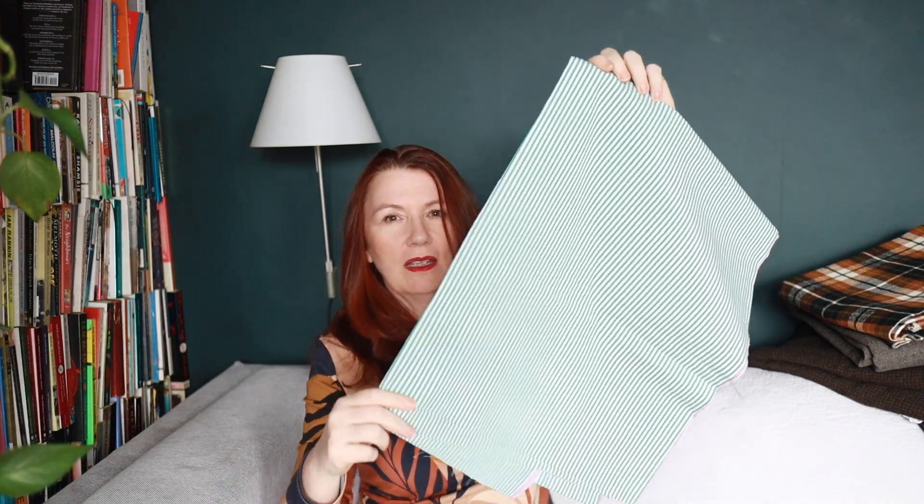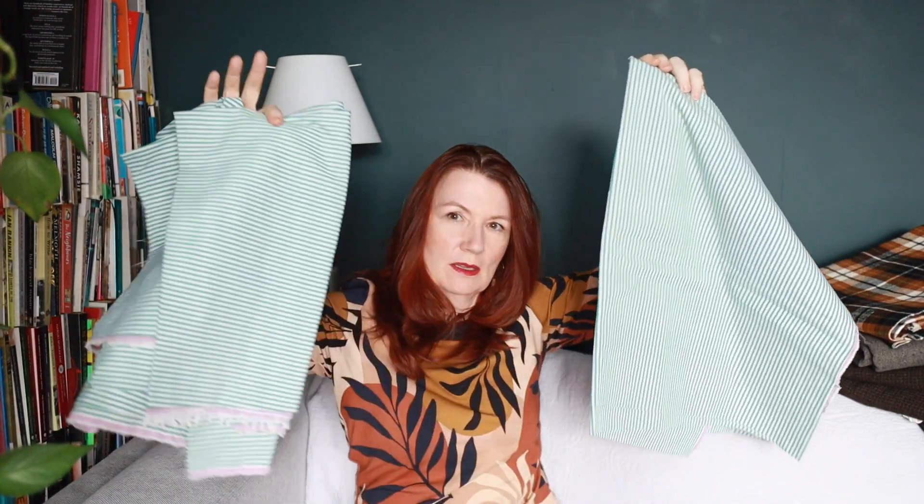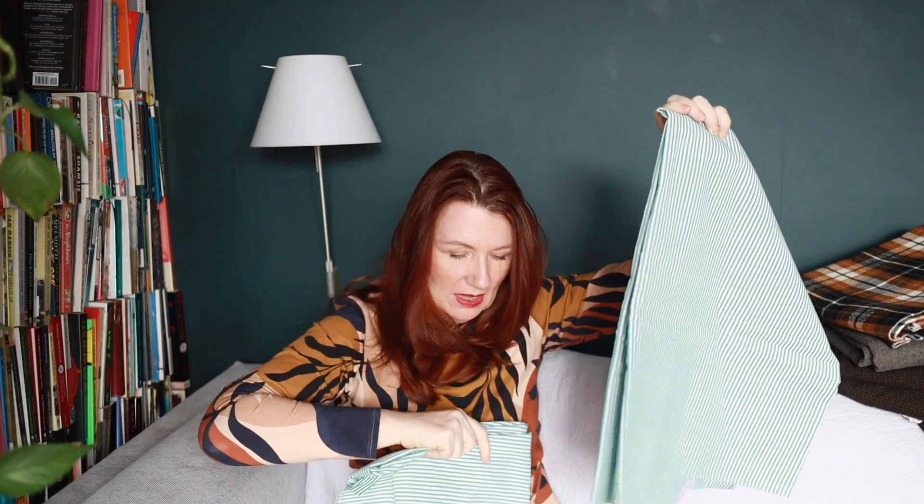I did dig out a couple of other fabrics I'd use for the Melia shirt. I've got this green stripy fabric I've had in my stash for a very long time. I made an orange stripe shirt last year that I wear all the time, and green as you may know is one of my favourite colours. I love green and white together — they look really fresh. So I may make the Melia shirt out of the green stripe, and I might even keep the puffy sleeve on the bottom half. I don't know yet — watch this space.